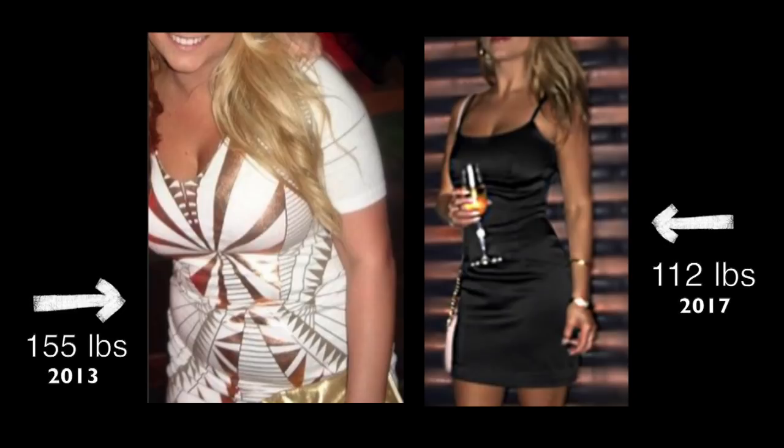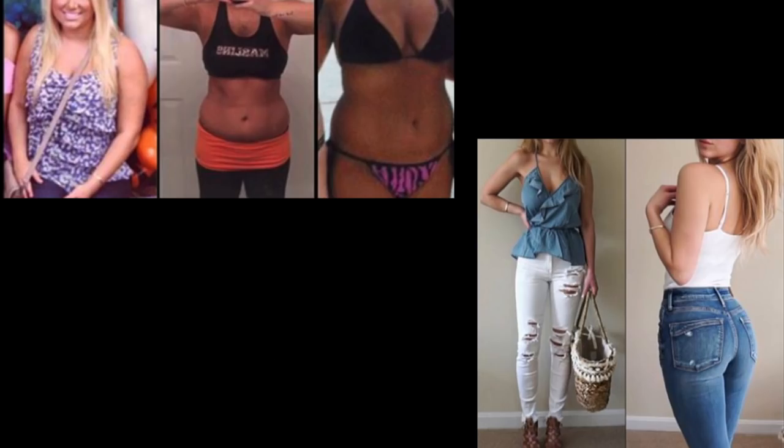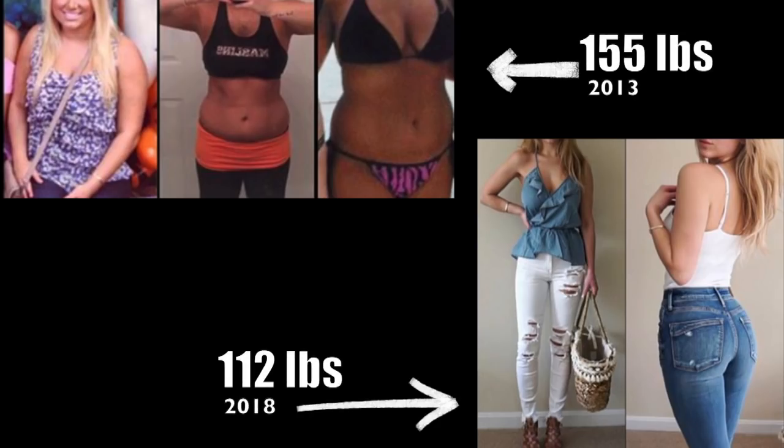Hey guys, welcome back to my channel and another 'What I Eat in a Day.' Most of you already know this, but a little backstory: I lost 50 pounds and I've been able to maintain the weight loss for the past couple years. So today's going to be another example of how you can lose weight and also maintain your progress.